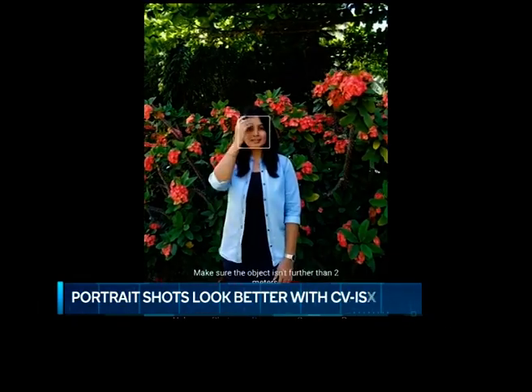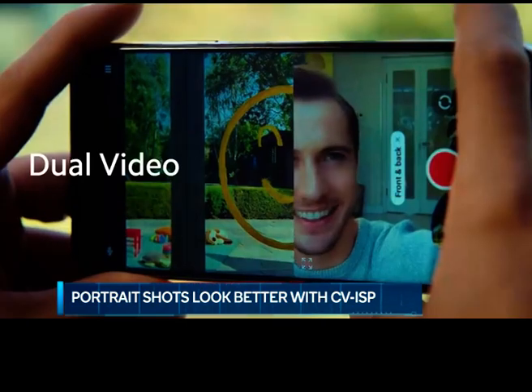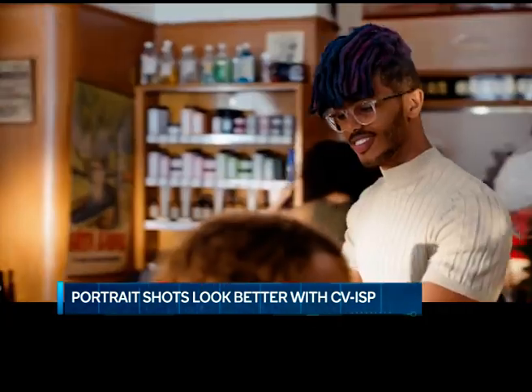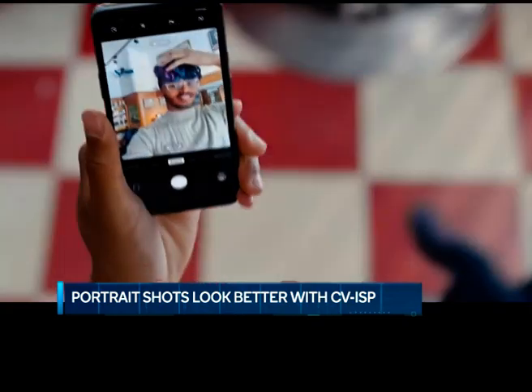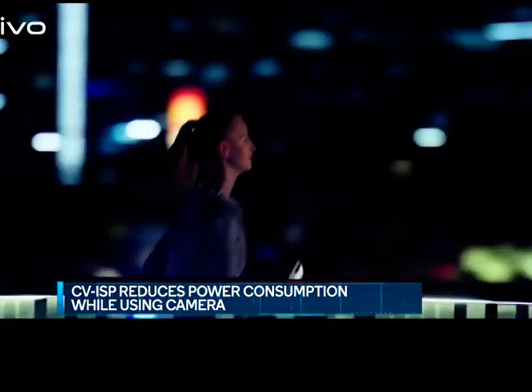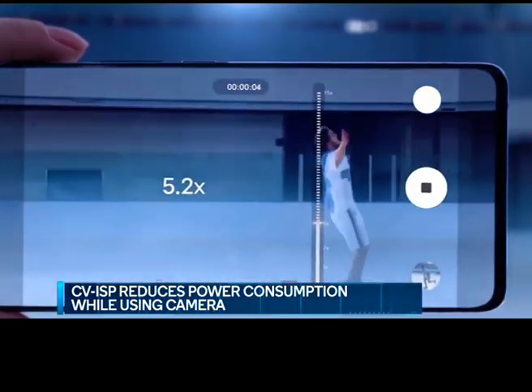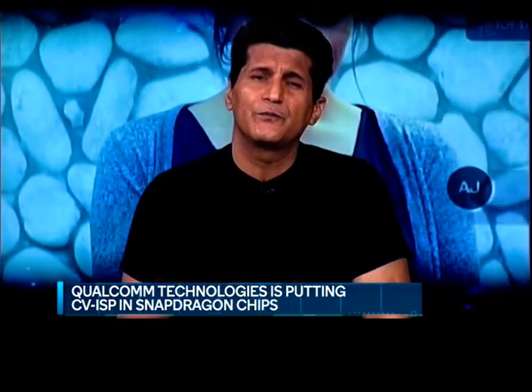CVISP also helps with portrait shots, helping the phone determine more accurately what's the background, what's the foreground, and what subject is to be kept in focus. Since many of these use cases can be processed within the ISP hardware, they can be executed at very low power — important especially when using battery-heavy features like capturing 4K video or shooting at 60 frames per second. Today we're going to find out from Qualcomm how they're executing a Computer Vision ISP on their processor.